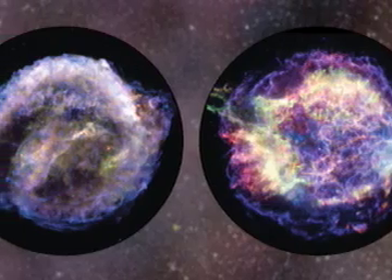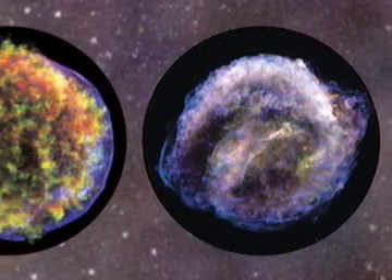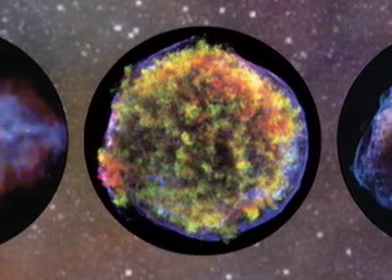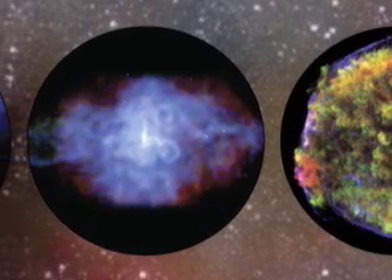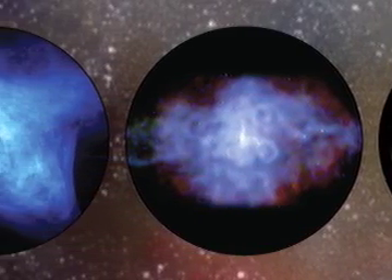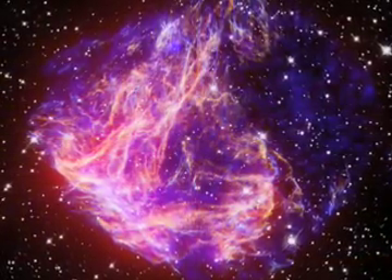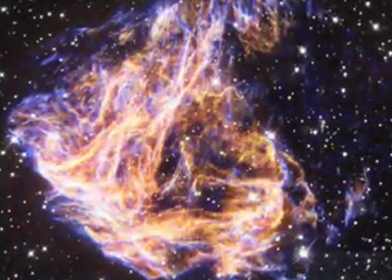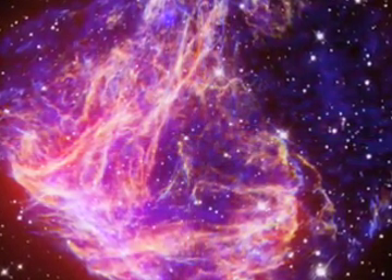The advantage of having supernova remnants in our own galaxy is that they are nearby, so that we can see details that would be smeared out if they were farther away. In nearby remnants, we can see the actual interaction of the explosion ejecta with the massive wind from the star. We can see that these different components emit in different wavelengths of light, such as optical, radio, infrared, and x-rays, and we can see that they have different chemical compositions and different motions.